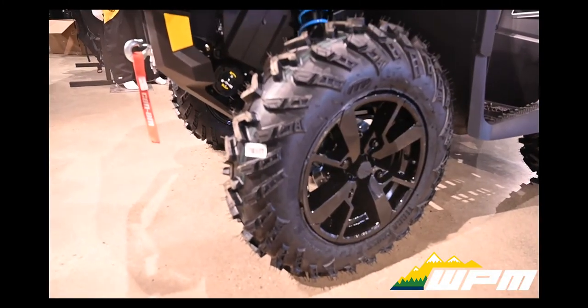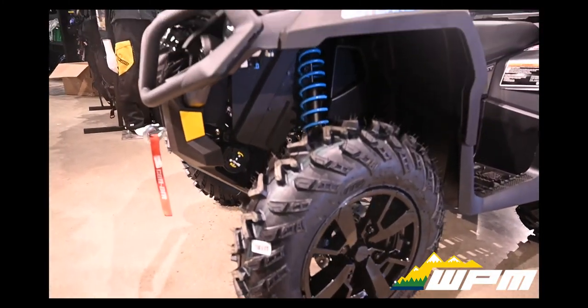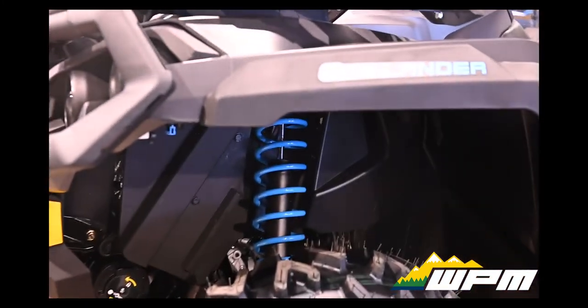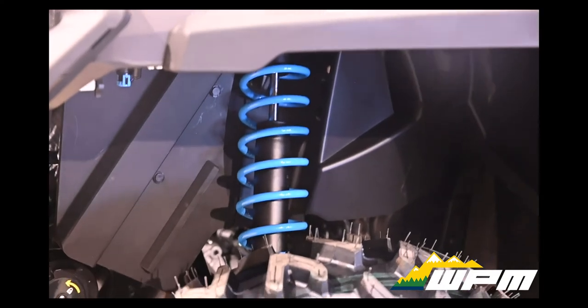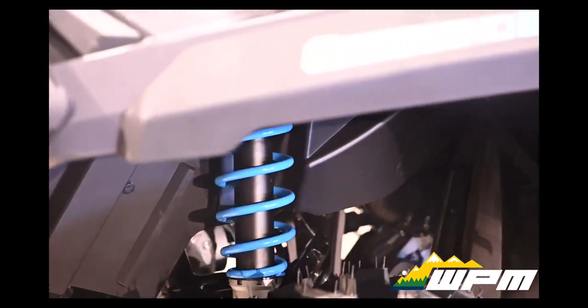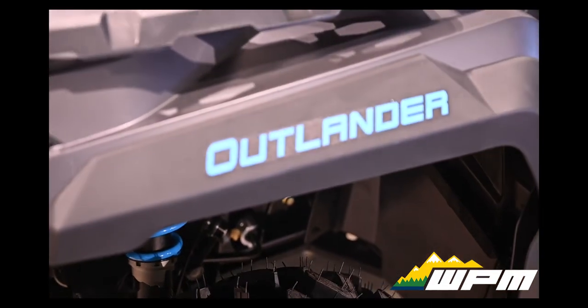The Outlander XT850 comes with industry-leading 1650-pound towing capacity. Dual level trunk and front and rear racks with Lynx mounts make the Outlander a fast, efficient, powerful companion for work and play.